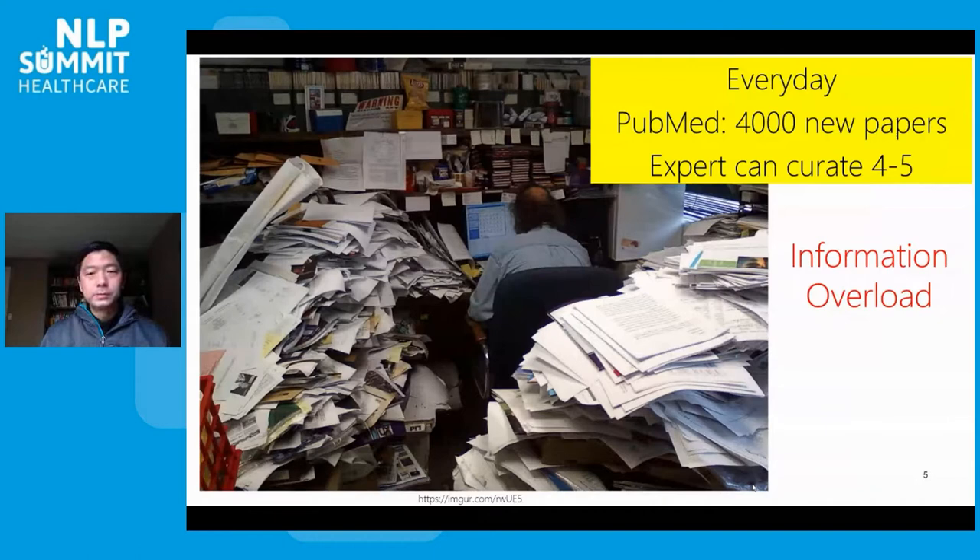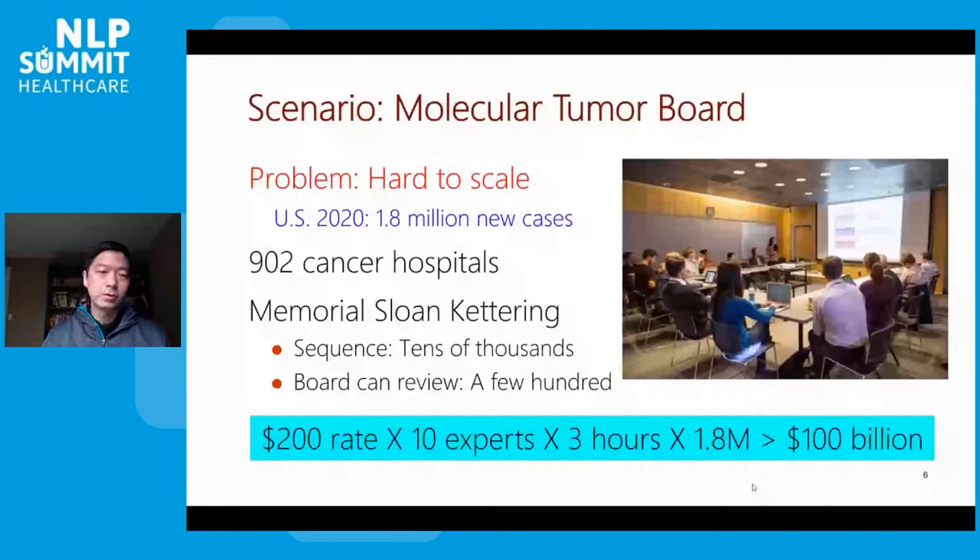Currently, navigating all this information is primarily done manually. We have this so-called molecular tumor board where you have a room full of experts trying to collectively look at the mutations for a given cancer patient and decipher what those gene mutations mean and what will be the actionable treatment regimens. In the U.S. alone, every year there are close to 2 million new cancer patients, and in the whole world there are 15 million. So this is a high-scale challenge.